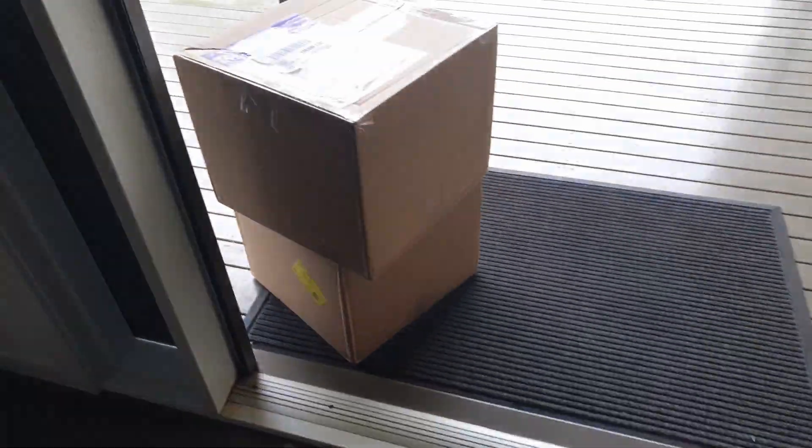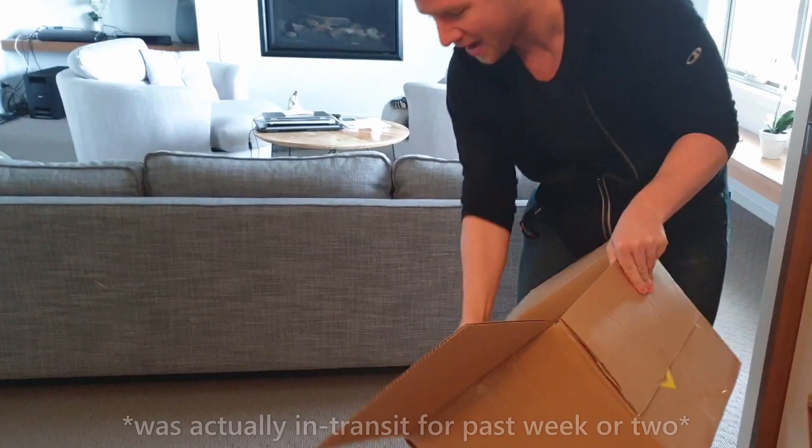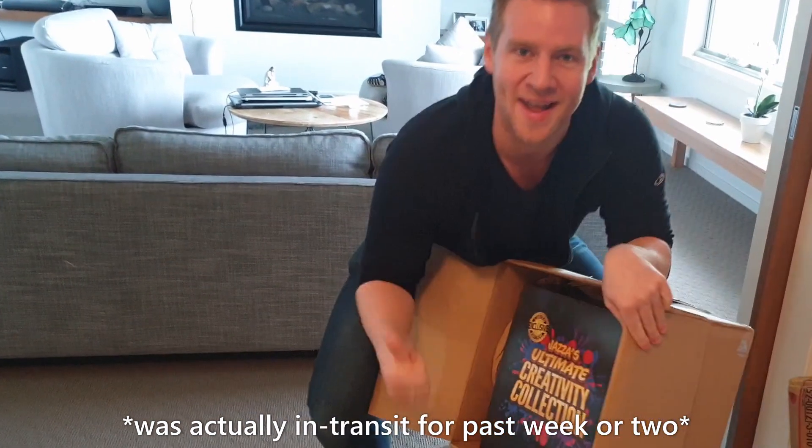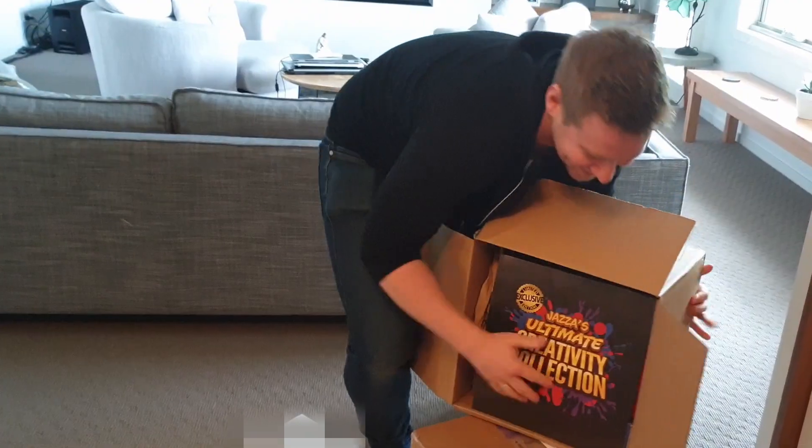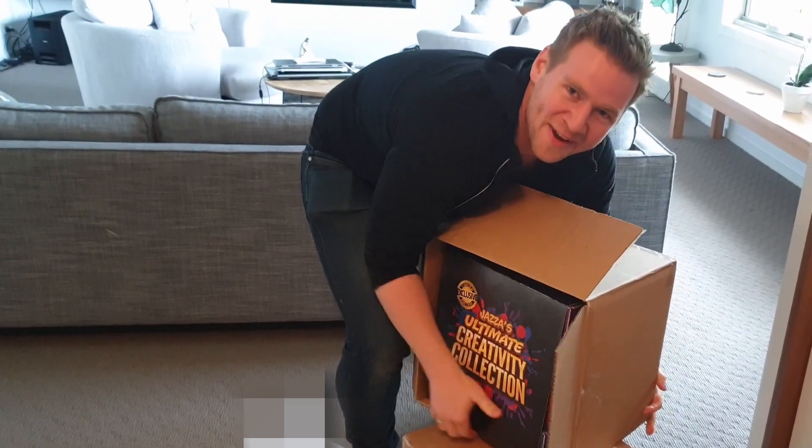How you going? Thank you very much. Look at that, that was quick. It's arrived. Two of them, like instantly. Thanks Jazzer and Smarter. What a great outcome. You loony. Results may vary, let's be honest.